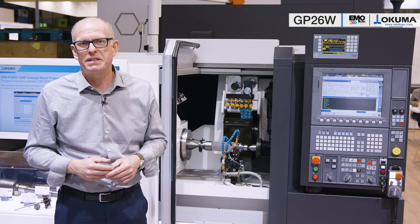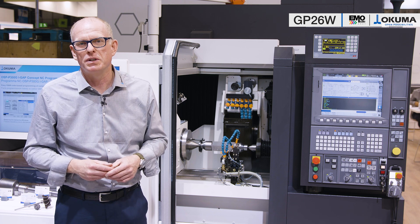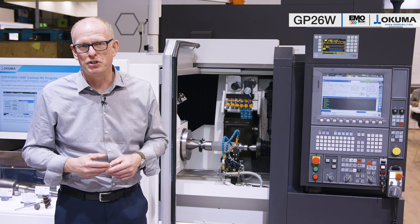Very welcome on the Yakuma booth at the EMO fair in Milan. My name is Andreas Lemaire and I'm the product manager for grinders in the PSG Group. In our booth you see our bestseller, the GP26W, external cylindrical grinding machine.